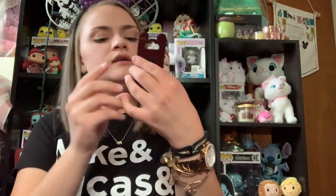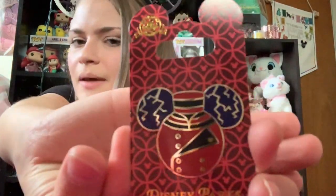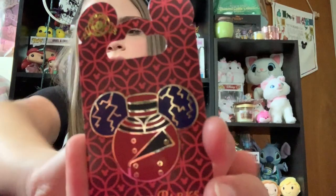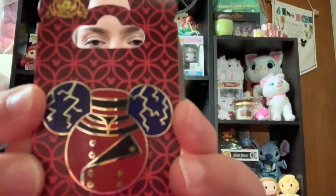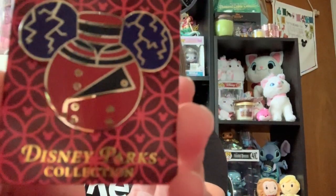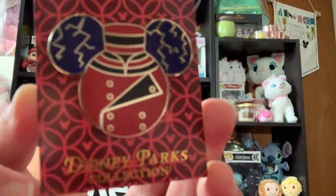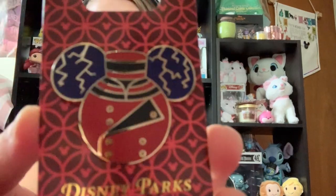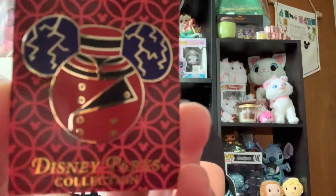Next is the Tower of Terror Mickey silhouette pin. So it has a little Tower of Terror bellhop outfit, and then Mickey's ears are this little lightning detailing. And Tower of Terror is one of my favorite rides in all of Disney World — I think it's so fun and I love the Twilight Zone theming to it. So I saw this pin and had to pick it up.